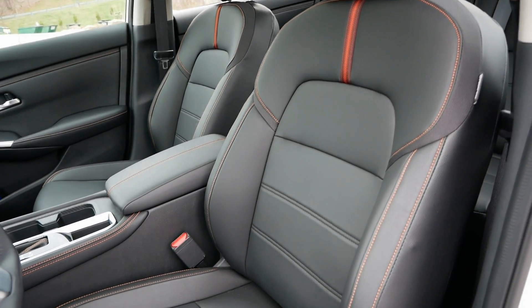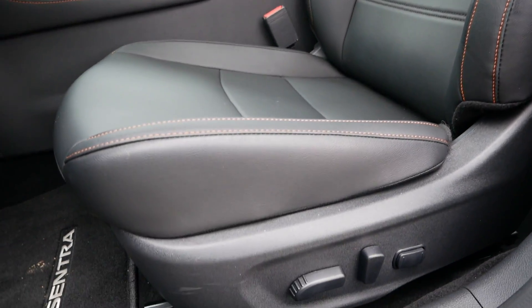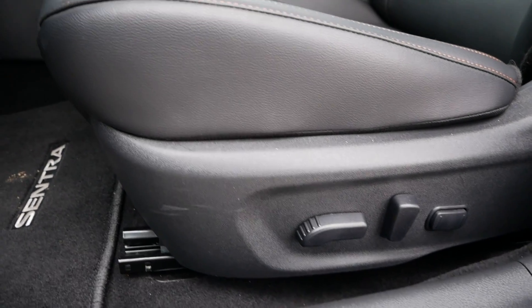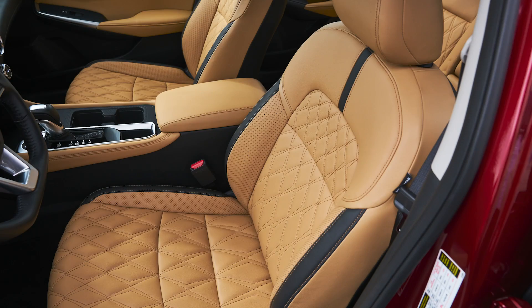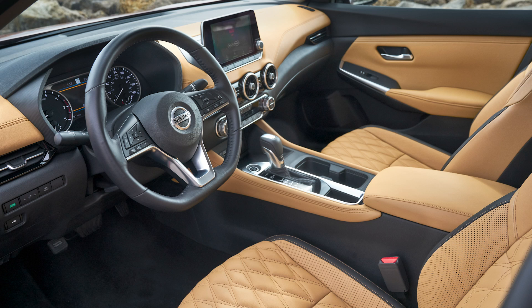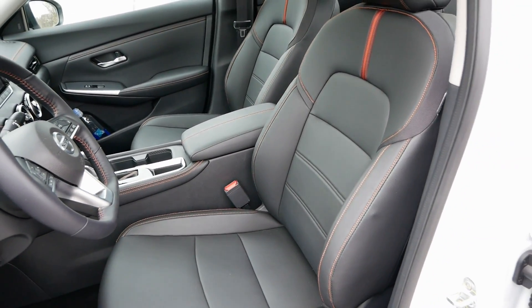You have leatherette seats here in the SR Premium, and they feel really good. They're also heated seats. And this isn't even the nicest seating option — in the SV Premium you can option them with quilted tan leather. No other vehicle in this segment offers any kind of quilted leather, and that's something that only Audi had a few years ago. Amazing that a Nissan Sentra can have that at around $24,500.